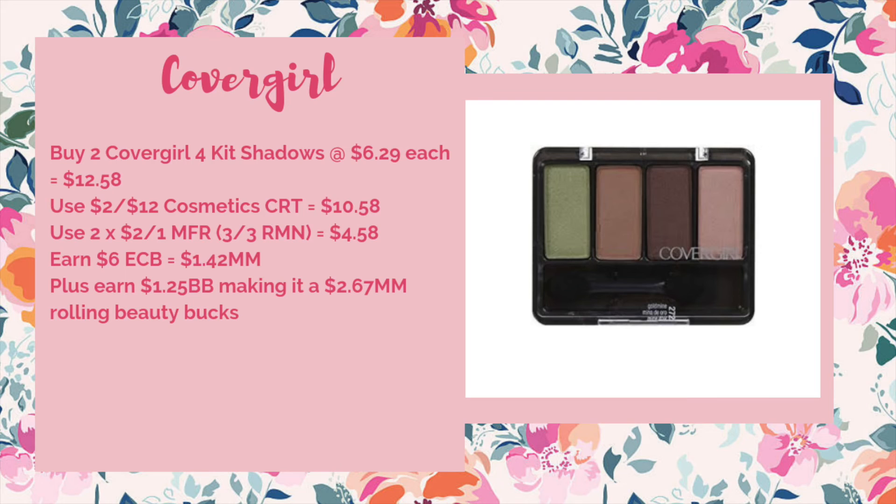We have an easy freebie or money maker depending on what CRTs you have for CoverGirl. CoverGirl is going to be on a spend $12 get $6. What you could do is buy two of the four kit shadows at $6.29 each, bringing your total to $12.58. Use a two off of $12 cosmetic CRT to drop it down to $10.58. Use two of the two off of one manufacturer coupons in the 3/3 RetailMeNot — sorry, that might be $2 off one from the 2/24 RetailMeNot. And then you'll earn back $6 ECB making it a $8.42 money maker. Plus you'll earn $8.25 worth of beauty to spend next week, making it a $2.67 money maker when you're rolling beauty bucks. Even if you don't have that two off of $12 cosmetic CRT, it would still be a $0.67 money maker when you factor in beauty.